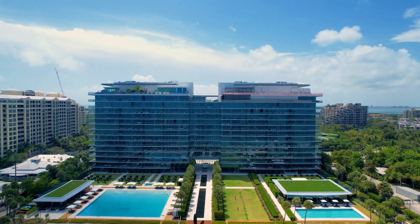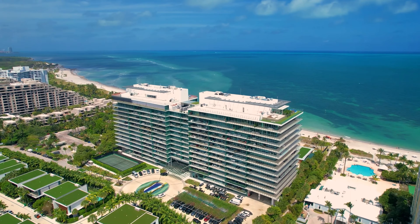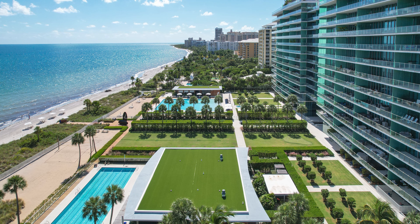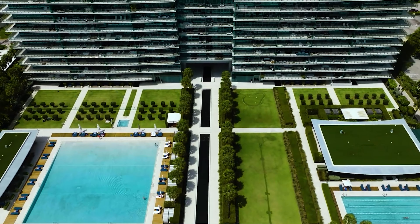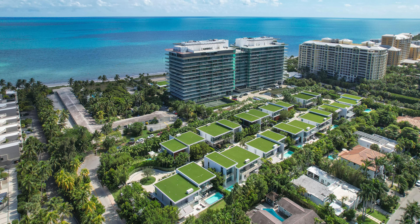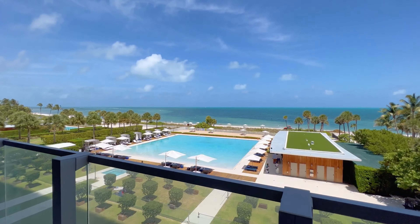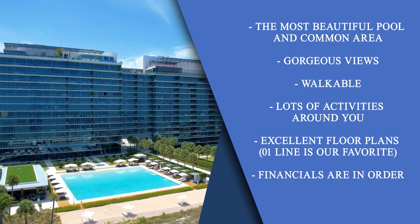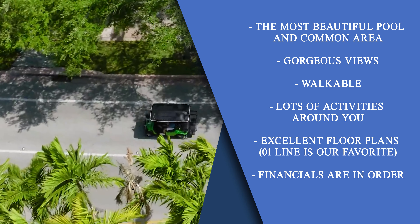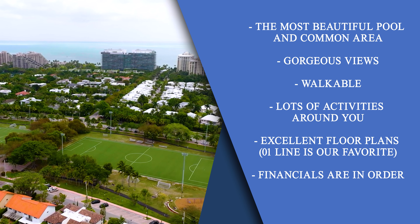It was built around 2016. It is a very high-level building. What you'll notice is they have, quite honestly, the most beautiful pool area and common area around any building in Miami. That's why it makes my top five list — when I look out over the units, over the beach and the pool area, it's just staggeringly beautiful. Combined with the fact that you can walk down to the shops and restaurants, take a golf cart, and there's a lot around you — for my mind, it really makes the list as a relevant building.